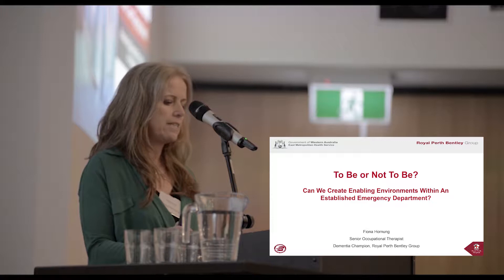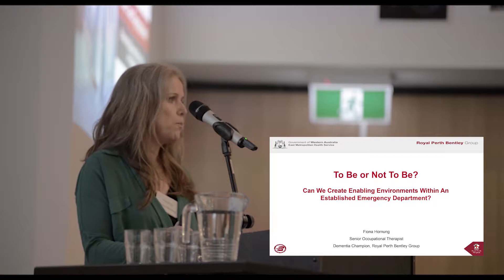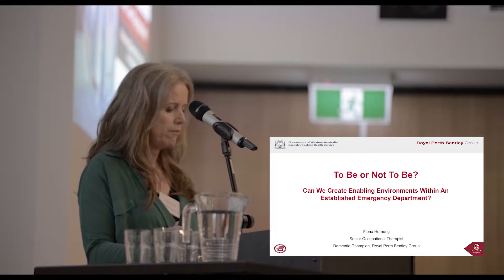But how easily are we able to translate these principles into an established emergency department? Is an enabling environment even appropriate in this setting, with the medical acuity of patients and potential high risks?